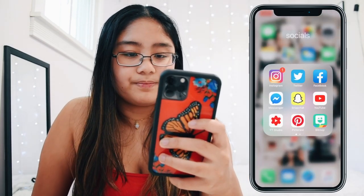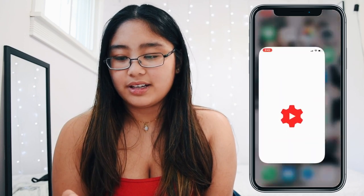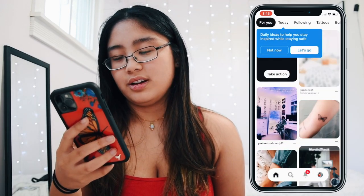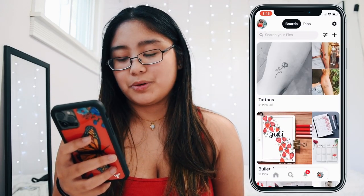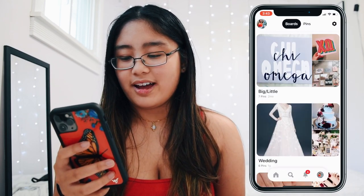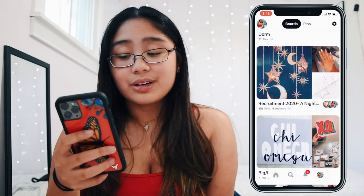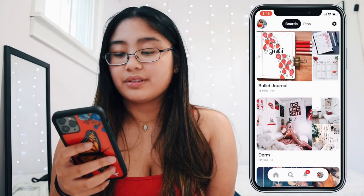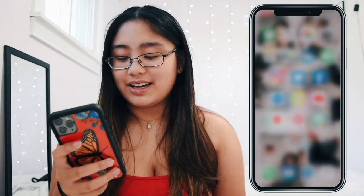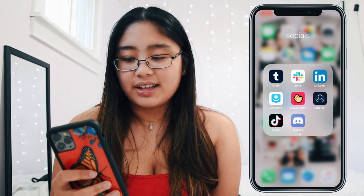Back in my socials folder I have YouTube, and I have YouTube Studio which tracks all my analytics and stuff with my videos. I have Pinterest, which is really good for inspiration — I have a bunch of boards for nails, my wedding, Big Little inspiration for my sorority, dorm decor ideas, bullet journal ideas, and tattoo ideas.